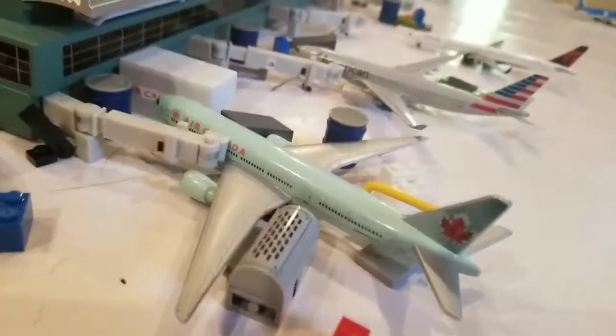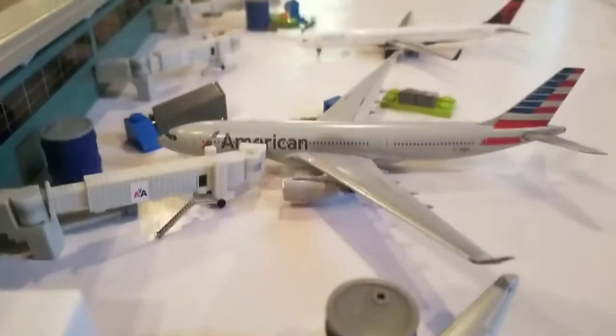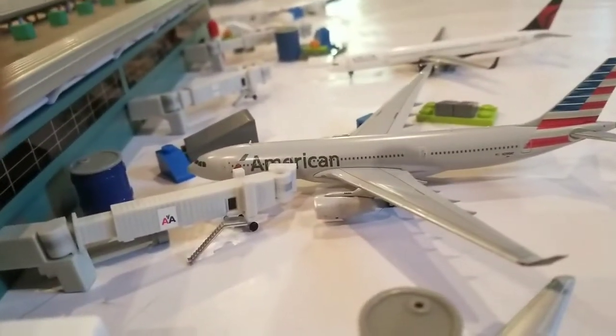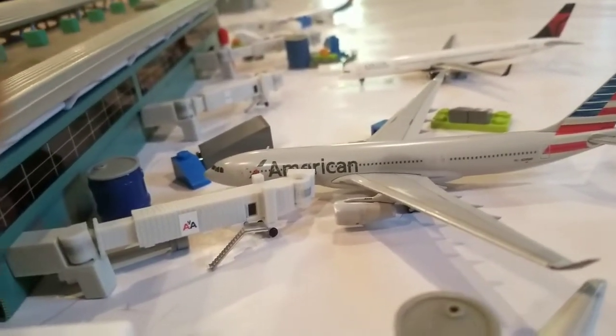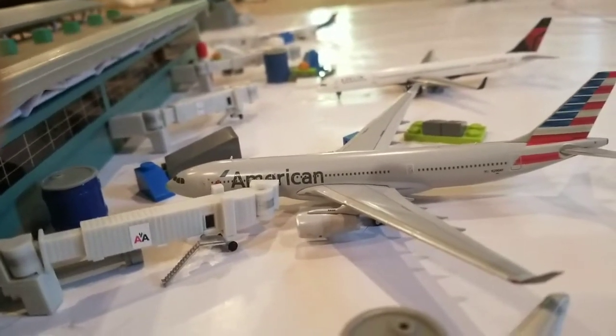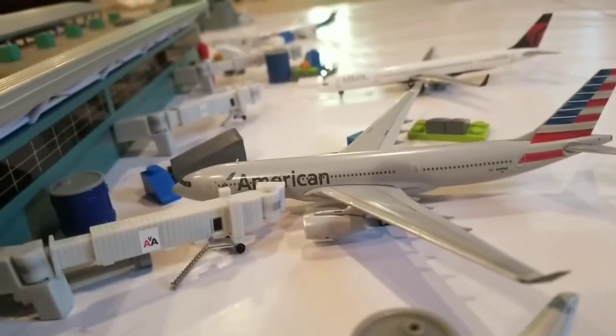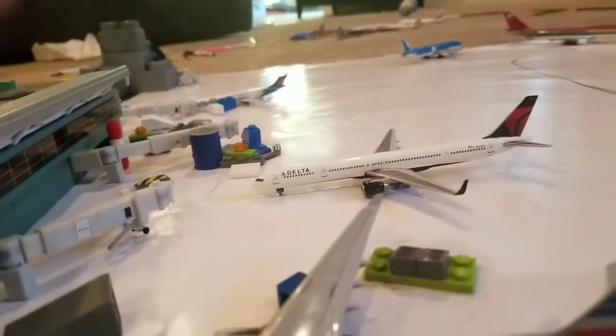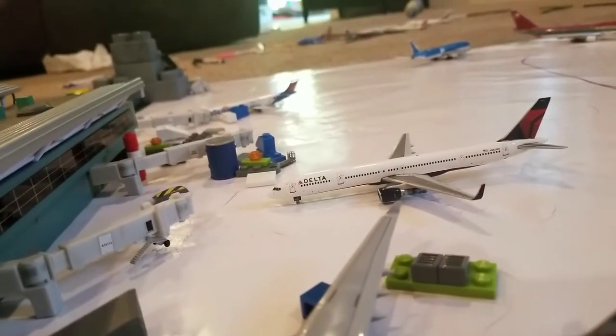Here's my new American A330-200. The gate is just being connected. It just got back from Dallas Fort Worth and will head back there in about 50 minutes.